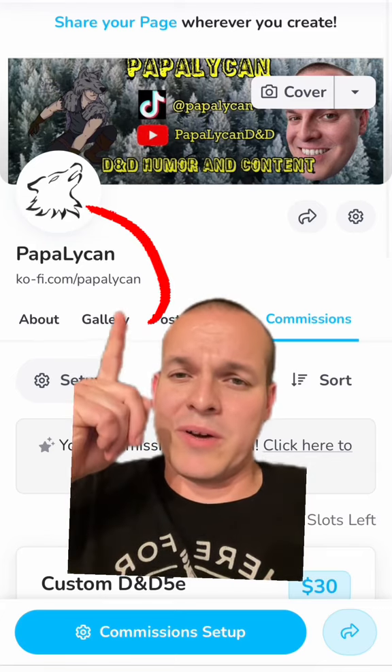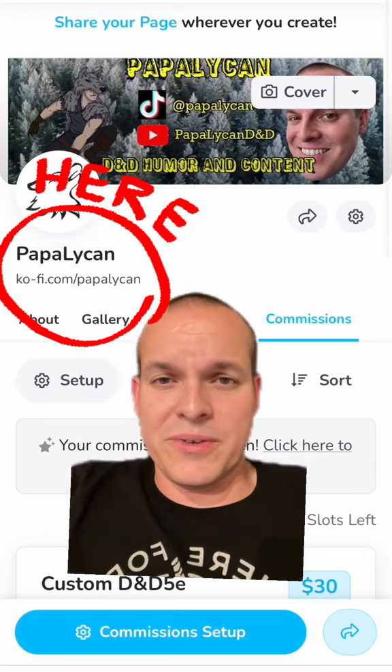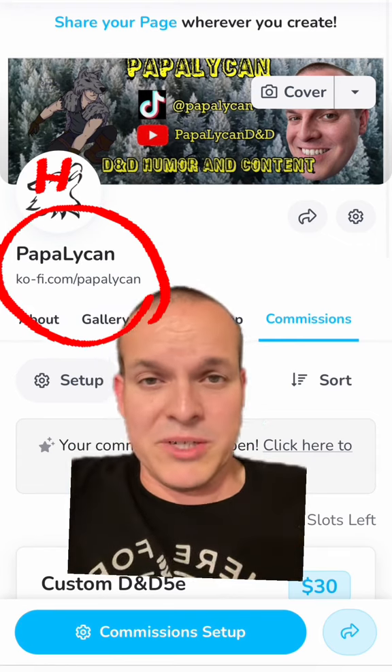If you like this stat block and want to see more, head on over here — you can download all 150 of my monsters, or you can commission me and get your own.